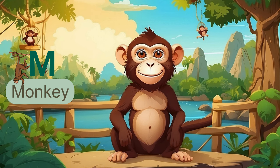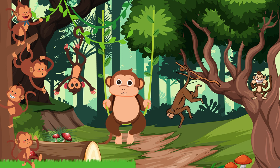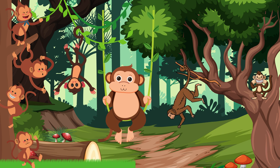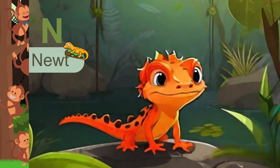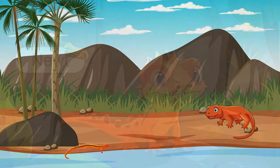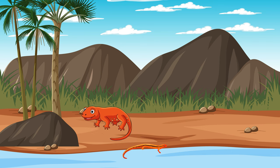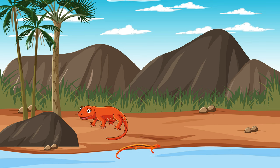The next alphabet is M. M is for monkey. These agile and intelligent creatures come in various species, each with its own set of antics and behaviors. Monkeys are our close relatives in the animal kingdom. The next alphabet is N. N takes us to the newt, a fascinating amphibian. Newts are known for their bright colors and unique life cycle, including a juvenile aquatic stage and an adult terrestrial stage.